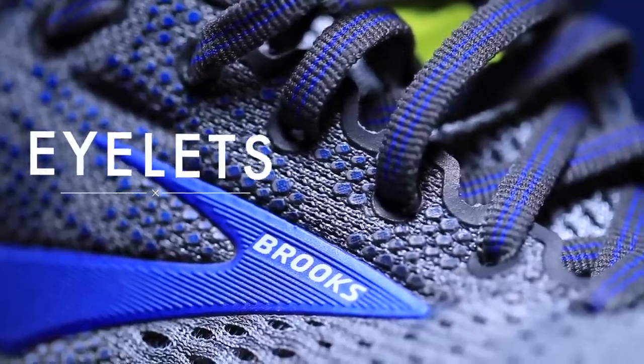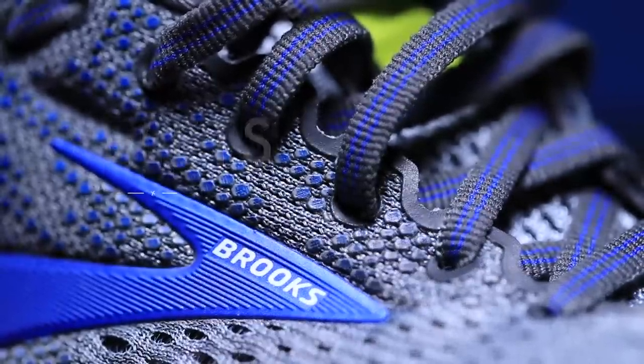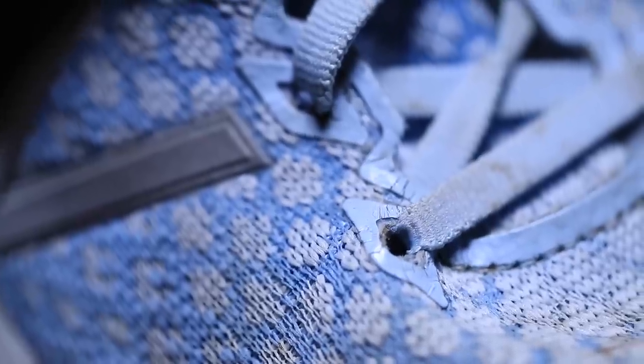The eyelets — what do the eyelets do? The eyelets lace up the shoe. One of my favorite shoes right now is the New Balance Beacon; however, I'm pretty concerned about the build quality of its eyelets. I'm starting to see some breakdown in the eyelets that hold the shoelaces in place. If an eyelet breaks, it makes it much more difficult to lace up your shoe properly.